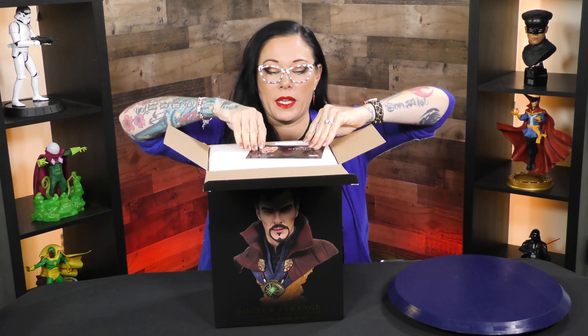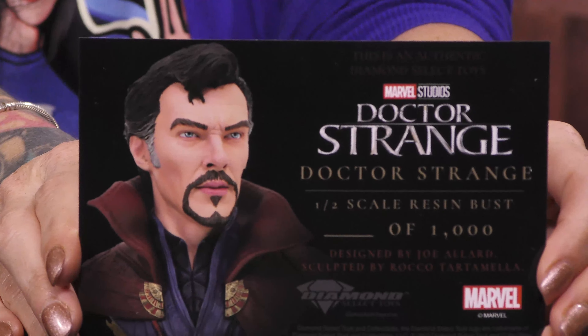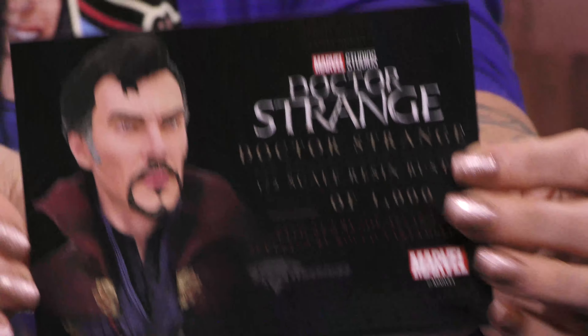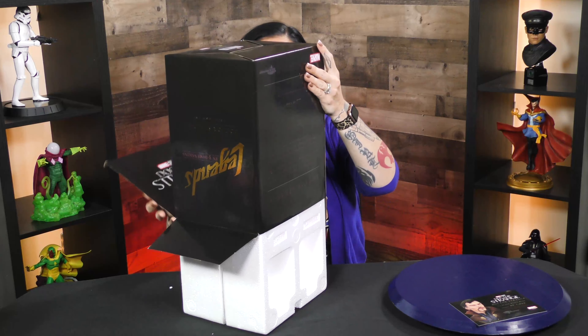This is a Marvel piece and a Diamond Select Toys piece, but also a limited edition piece. This is your certificate of authenticity — you get a full-color postcard and it will have your hand-numbered edition out of 1,000 pieces. I love these Legends in 3D pieces.